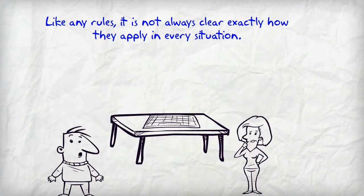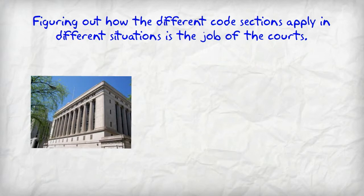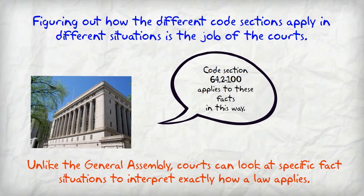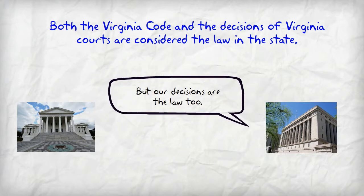However, it is not always clear how the different code sections apply in different situations. That's where Virginia courts come in. Virginia courts have legal authority to interpret and apply Virginia Code sections. Both the Virginia Code and the decisions of Virginia courts interpreting and applying the Virginia Code are the law in Virginia.